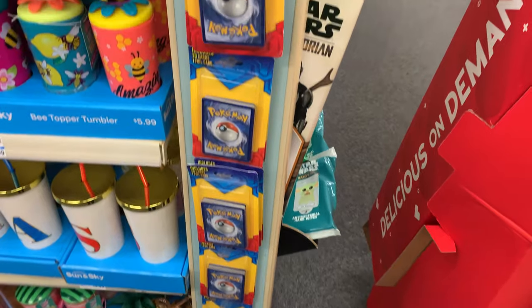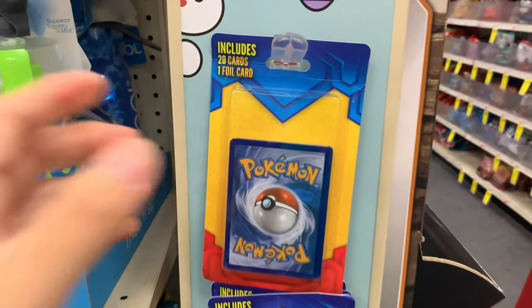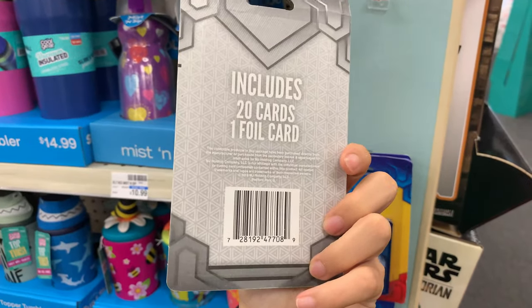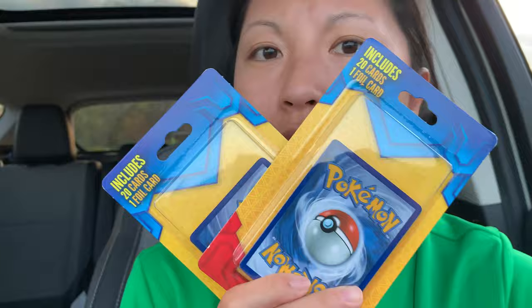Look at this! Oh my gosh, this is so epic. We found some. Okay guys, we finally did it. We got at least two packs. I've never seen these ones before — these are like originals. I don't even know what that means, but we finally did it. We got some Pokemon cards.